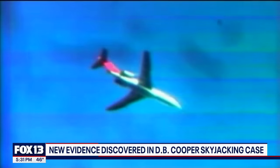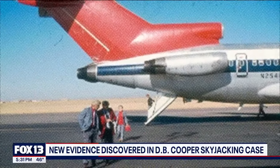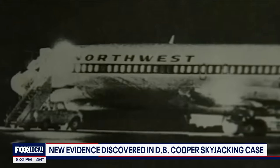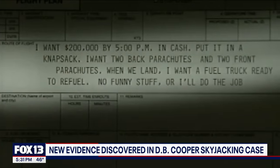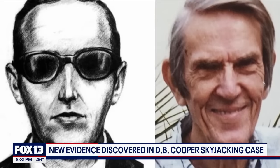Eric says back in the 70s, employees at Boeing contractor Crucible Steel were known to travel to Seattle — their metals and alloys used to build the 727, the very same model Cooper hijacked. 'We're looking for somebody that obviously had some sort of relationship to Boeing.' Eric's not crossed any suspects off the list, but says all roads lead to titanium research engineer Vince Peterson from Pittsburgh. 'I can put him in Seattle. I can put him at Boeing. He's a compelling person of interest.'